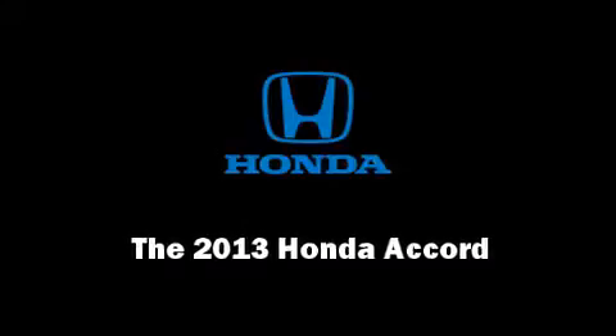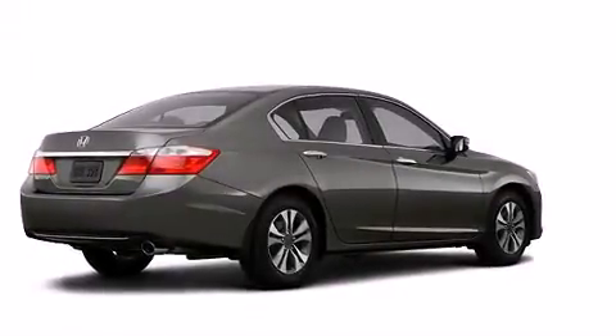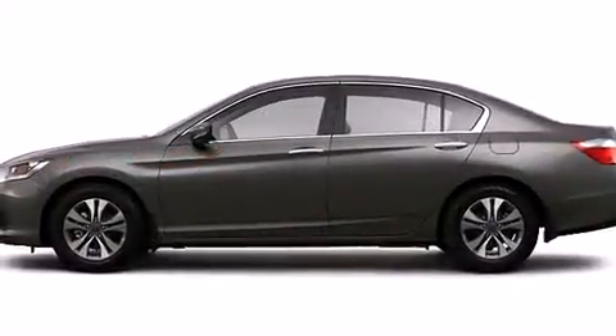Discerning drivers will appreciate the 2013 Honda Accord. This four-door, five-passenger sedan stands out among competitors in its class.